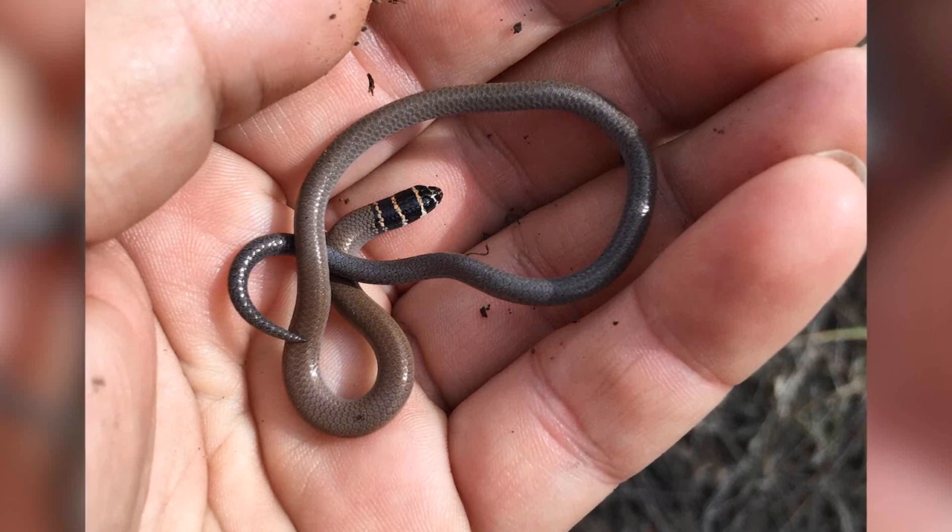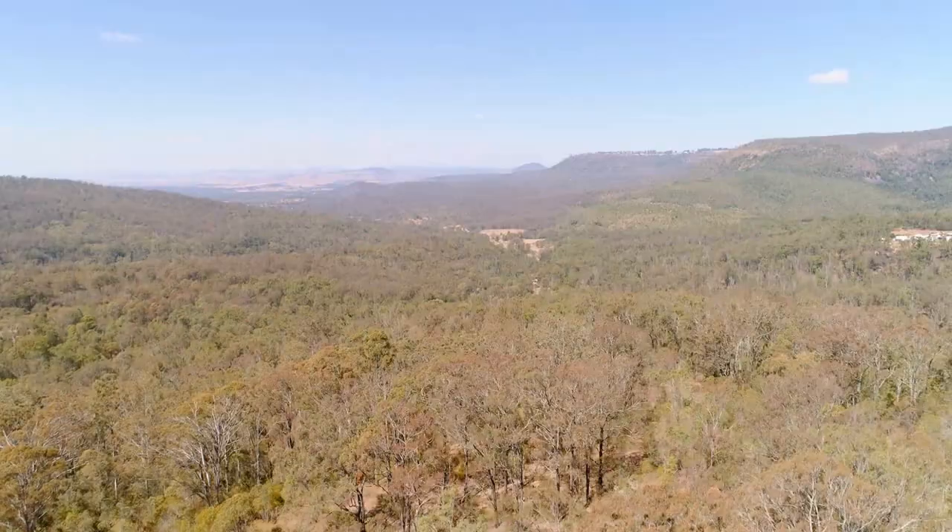The Delma Torquata, or Coral Delma, is a small legless lizard found in a number of locations on the Toowoomba Range, including the Toowoomba Second Range Crossing Prairie Corridor.